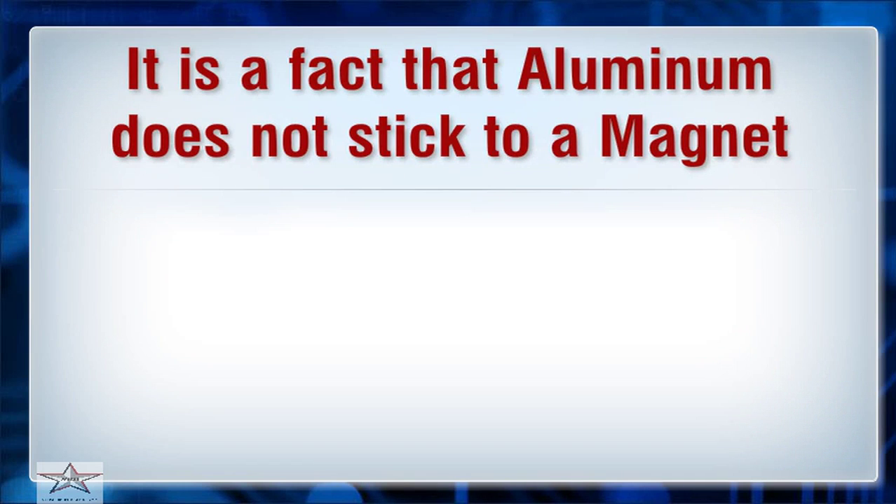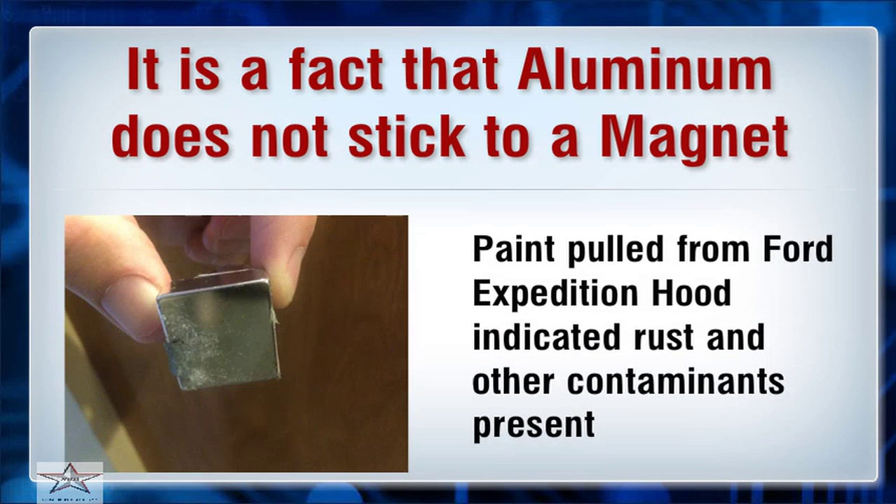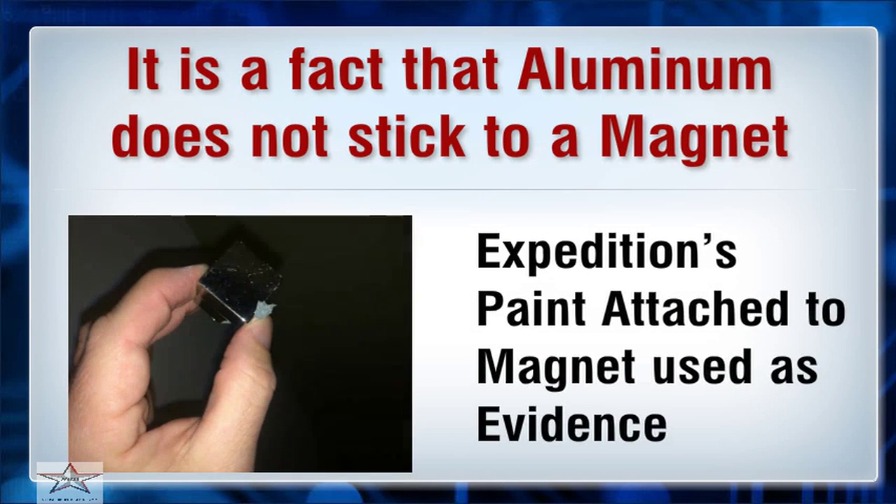It is a fact that aluminum does not stick to a magnet. Paint pulled from the Ford Expedition hood indicated rust and other contaminants were present. The paint's attachment to the magnet was used as evidence in the case.